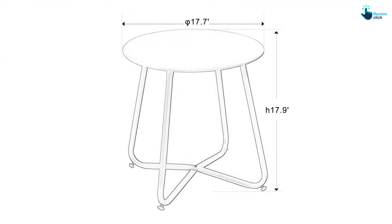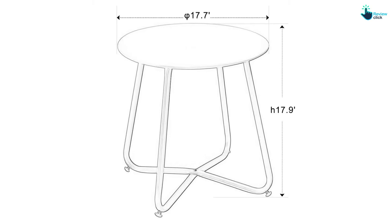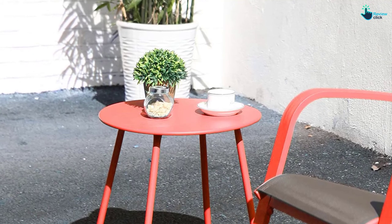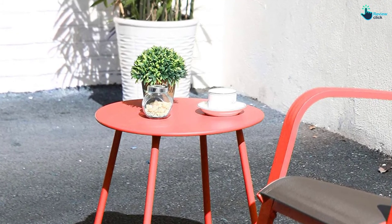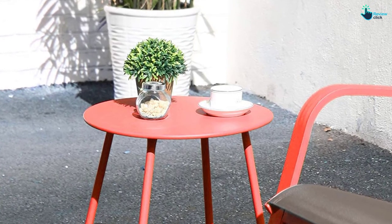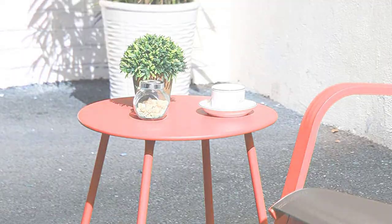The round patio table will make a great first impression on your visitors. The metal side table is simple to clean, and you don't need to worry about this metal coffee table scraping or scratching your hardwood floors. The four foot caps secure your floor and keep the outdoor coffee table stable.